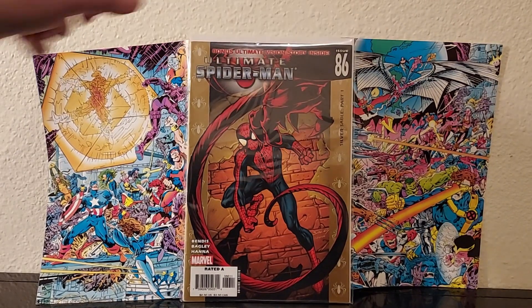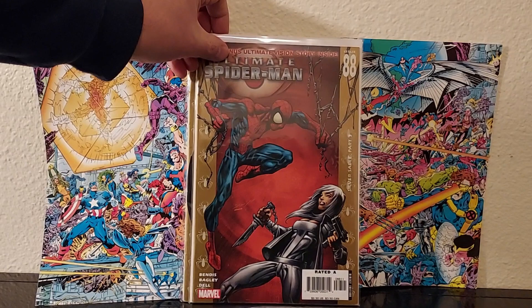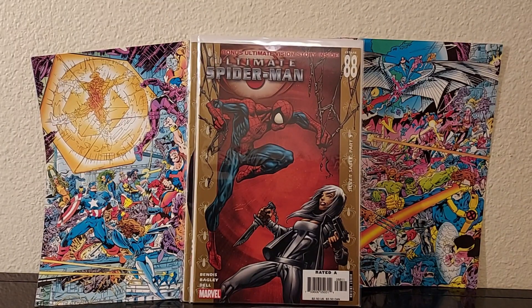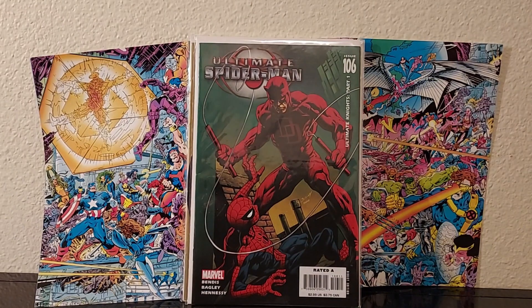Let's start with Ultimate Spider-Man — issue 86, 88, and 106. I like Bendis' earlier run on this, but I'm willing to collect these since I get them on eBay as part of hauls. I like Bagley's art, so if anything I'll get it for the art too. But I do like the earlier stuff Bendis wrote.